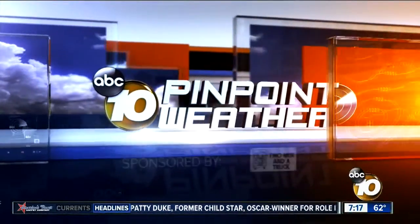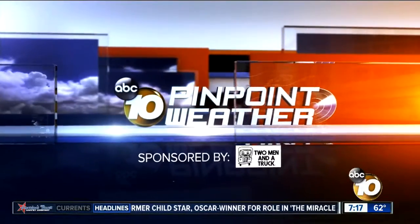This is 10 News Pinpoint Weather, sponsored by San Diego's Two Men in a Truck, Movers Who Care.